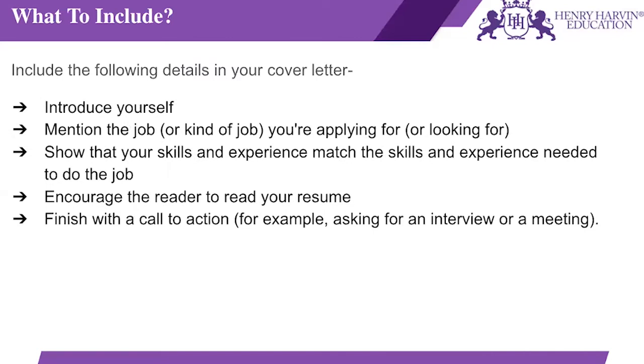What needs to be included in a cover letter? First, you need to introduce yourself — it's very vital that you use important illustrations where you're talking positively about yourself without boasting. Next, you need to mention the job or the kind of job you're applying for; for instance, mentioning the industry type and job style you are looking for. You should also show that your skills and experience match the skills and experience needed to do the job.